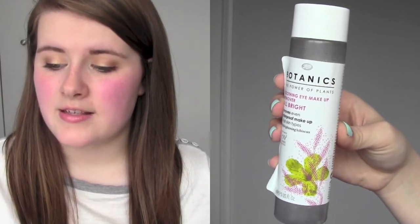I used up another one of the Boots Botanic Soothing Eye Makeup Remover. I really like this — I'm currently using a Simple one which I'm not as fussed on. This is one of those that comes with an oil and another bit, you shake it up, and it removes every trace of waterproof mascara. I probably will repurchase it at some point.